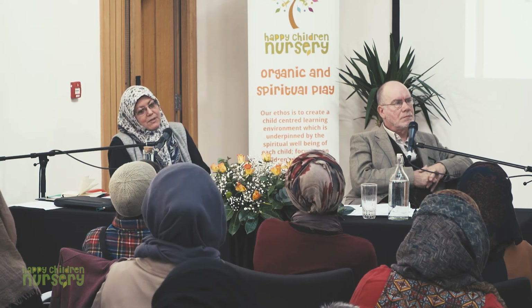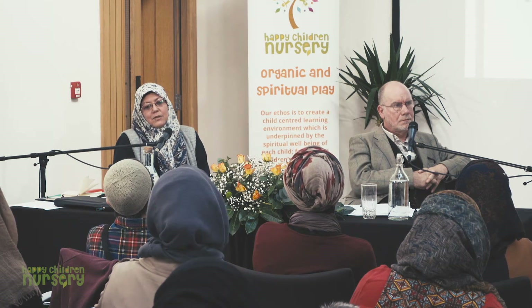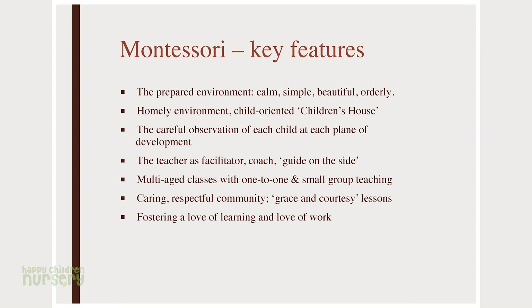There's an emphasis on the community aspect, especially from age 6 and onwards — this caring, respectful community. There is something called grace and courtesy lessons, part of the Montessori curriculum along with practical life. Children will actually practice serving tea and answering the telephone as part of the curriculum — how to grow up and be a nice, polite person with good manners. The fact that these things are ingrained in the curriculum makes your job easier as a Muslim educator. And there's a fostering of love of learning and love of work. There's an emphasis on intrinsic motivation rather than the extrinsic reward system — no gold stars, no stickers, no names of good children or naughty children on the board.